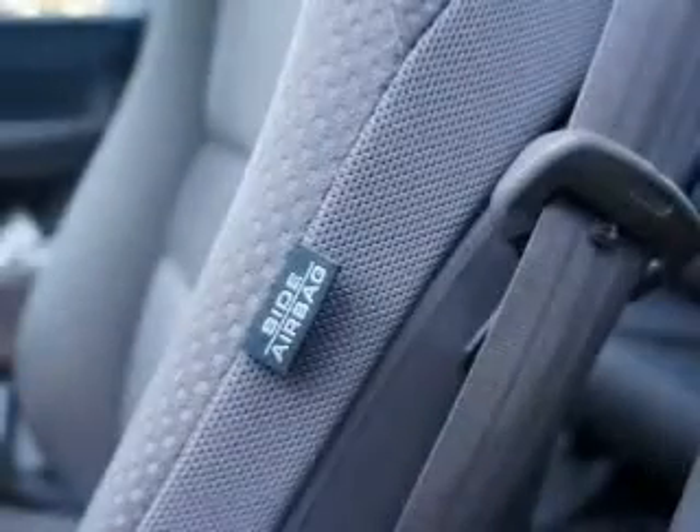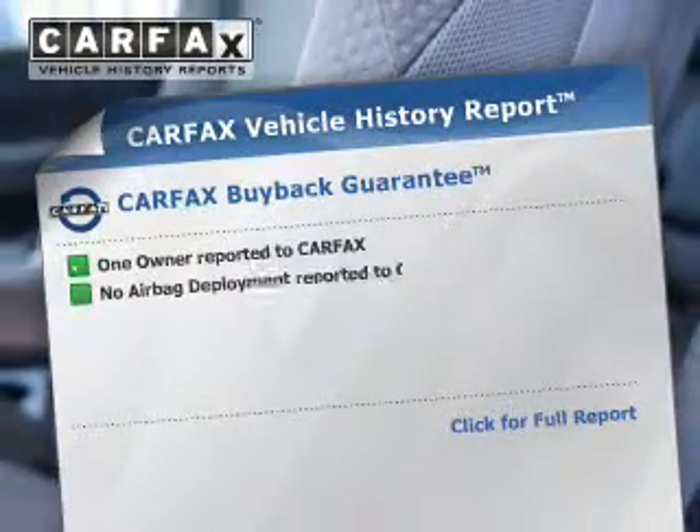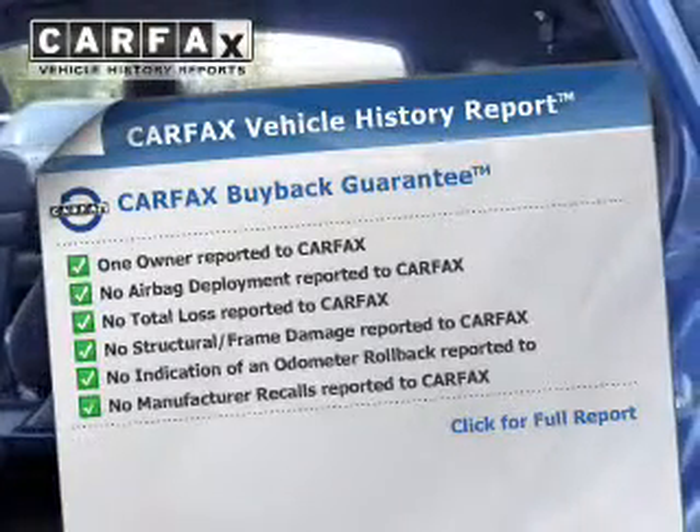Tailor the temperature to your preference and your passengers. An included Carfax Vehicle History Report allows you to purchase with confidence and the knowledge that your buy was a smart choice.